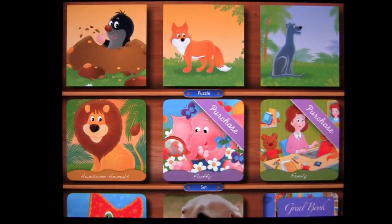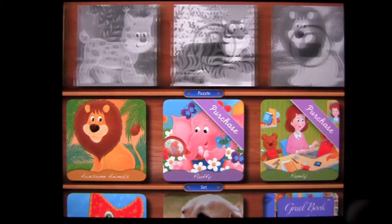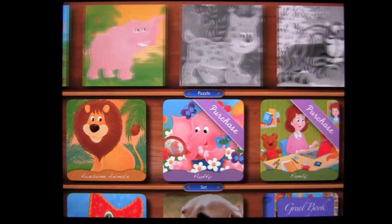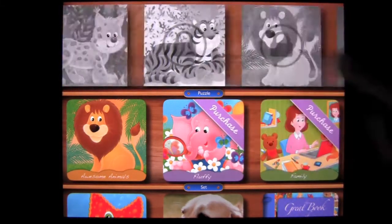Tapping the arrow takes you back, and you can scroll right to see all the puzzles available for free, which is quite a few. They get harder as you progress, starting at 9 pieces and going up to 25 to 36 pieces. The question mark is the bonus puzzle.